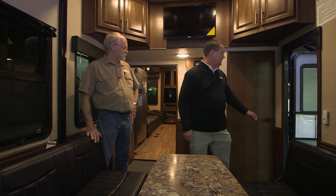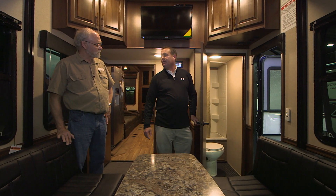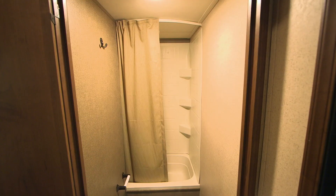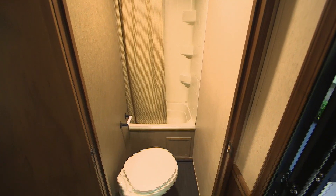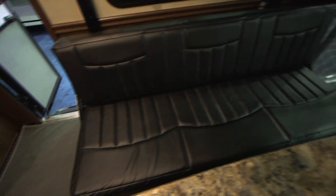One of the things most people aren't expecting: a second full bathroom in the garage. It's great when kids come in - hose them down. If you bring pets, you don't have to bring them all the way up to the front bathroom. Just put a towel down - it's a neat little feature.